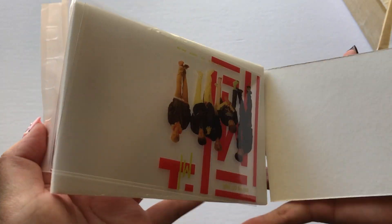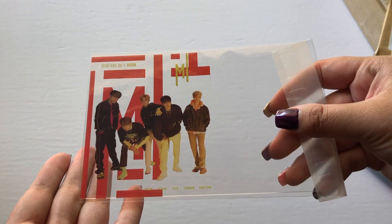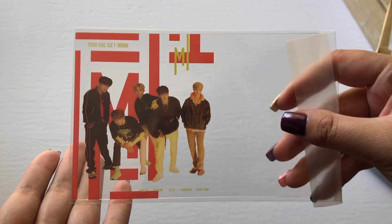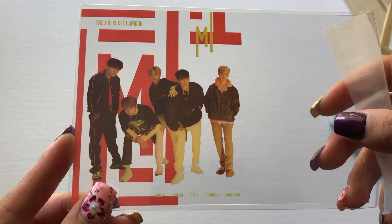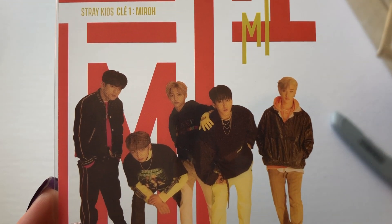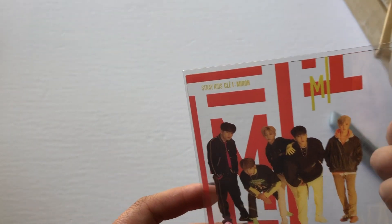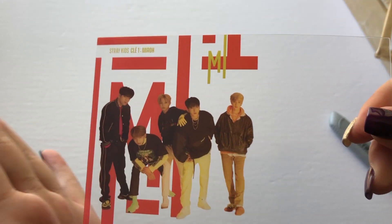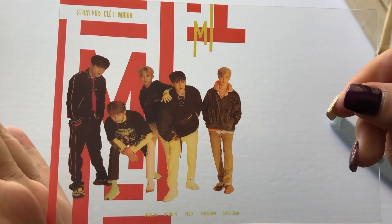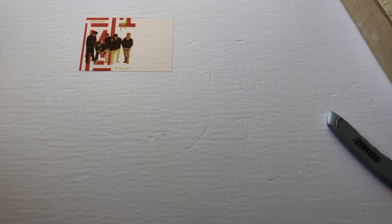Oh, so that's what it was! Here I have the Mi version — I do already have the Roh version — so I finally have both postcards for it. Thank god for the white background so you can actually see what it is. Let's leave it there and open the next one.